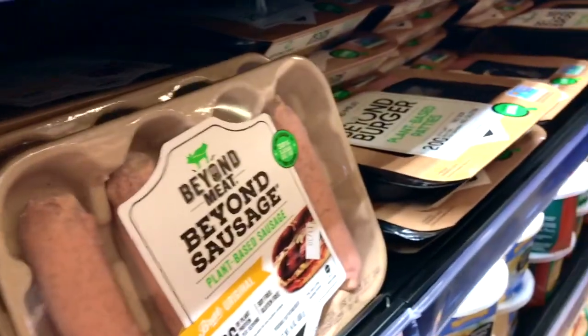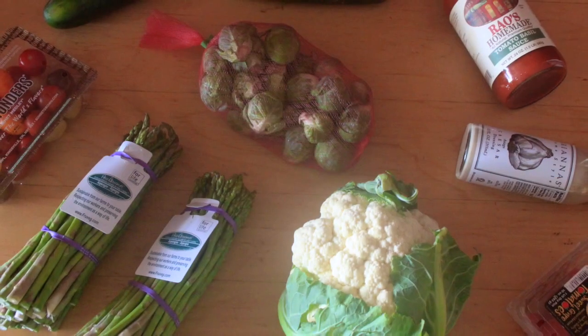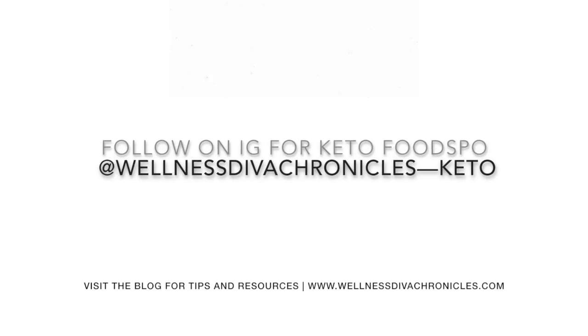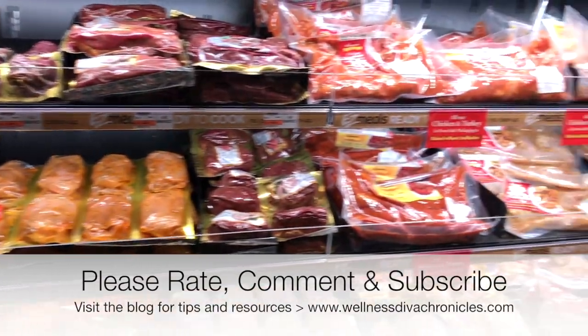I hope you guys found this video helpful! Comment below whether you find the best prices at Whole Foods, Wegmans, Trader Joe's, or somewhere else. Also comment to let me know if you'd like to see more keto food hauls just like this one. Until the next one — be well, bye!